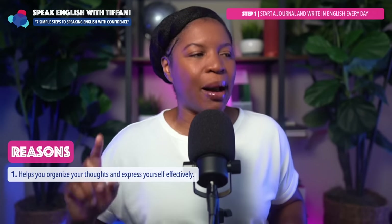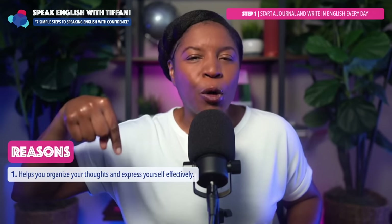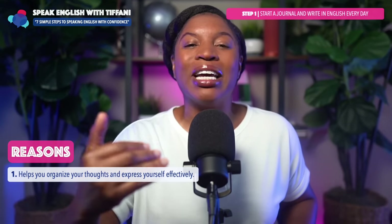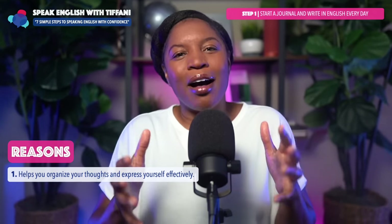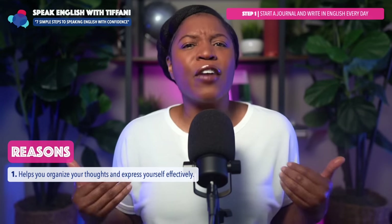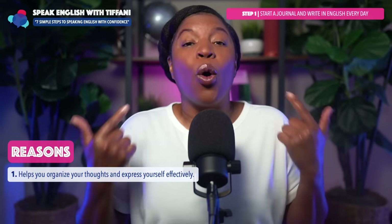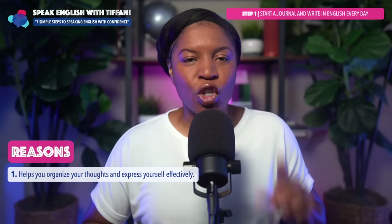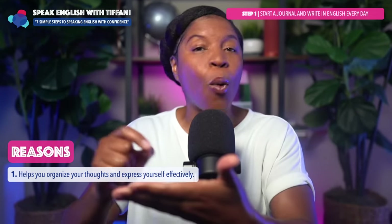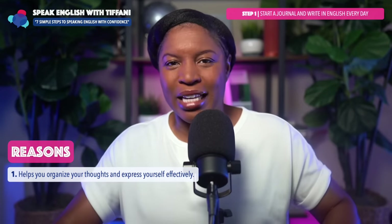Writing every single day in English will help you organize your thoughts and help you know the information when you speak English. This will help you organize your thoughts and express yourself effectively. The main part of speaking confidently is effectively communicating what you already know — this will help you organize your thoughts as you figure out what you want to write every single day.